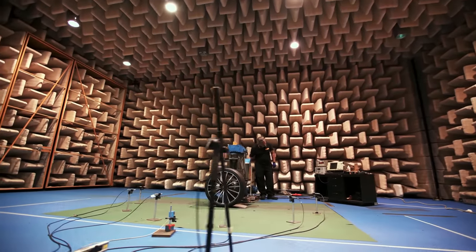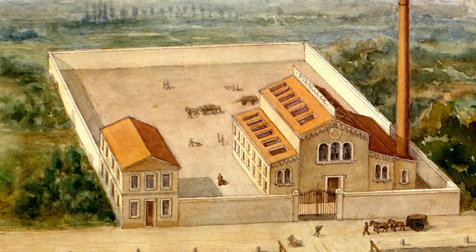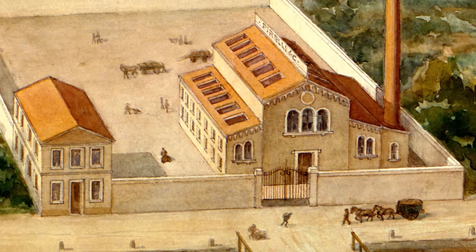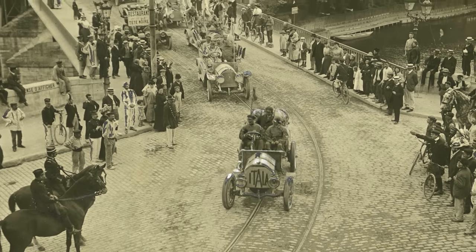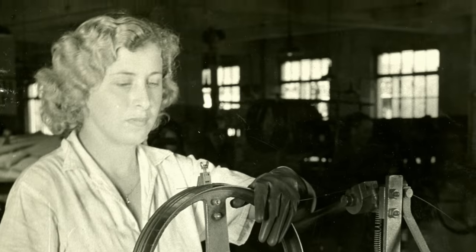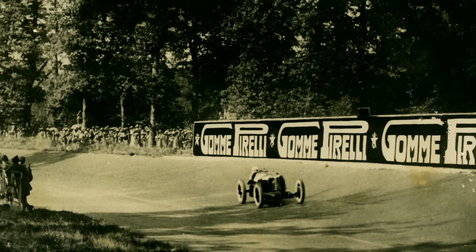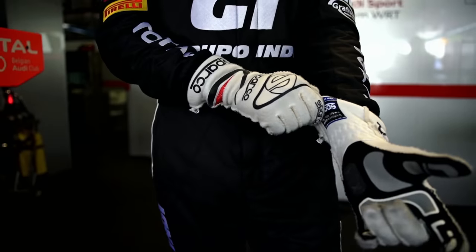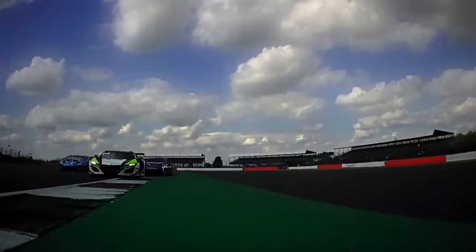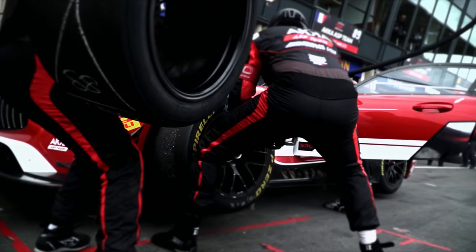These advancements were unthinkable when the company was founded. In 1872, Giovanni Battista Pirelli established a rubber factory for manufacturing telegraph cables and bicycle tires. Pirelli began manufacturing car tires in 1901 and made its first foray into motorsports at the Paris–Peking race just six years later. The company is now the exclusive tire supplier to various motor racing series, including the most exacting test in the world of motoring — Formula One — where its rubber compounds often make the difference between winning and losing.